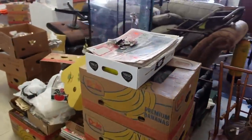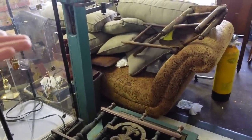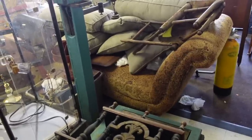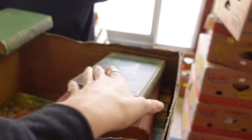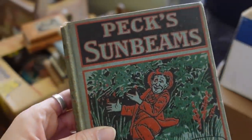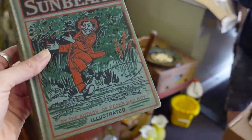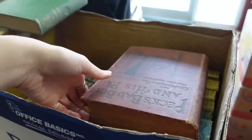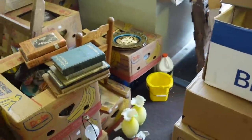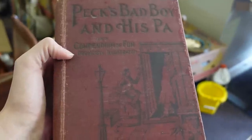So yeah, that's what I'm doing today. I guess if I come across anything interesting I'll let you guys know. Like that, or that giant scale thing — what are we doing with the giant scale thing? We have a van today. Going through some books. Peck's Sunbeams, by the author of Peck's Bad Boy. That looks like a good read. And look right here — Peck's Bad Boy and His Paw. And a Compendium of Fun, profusely illustrated. I'm all about Tom Swift and His Great Oil Gusher.